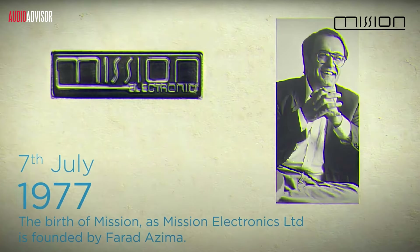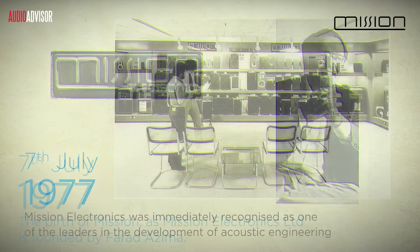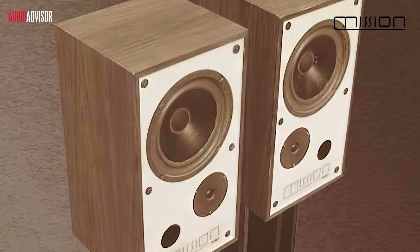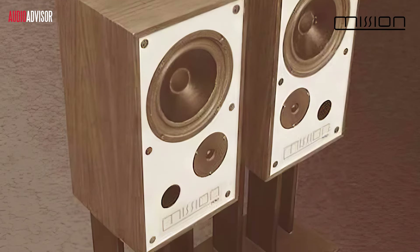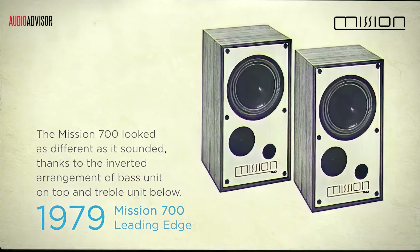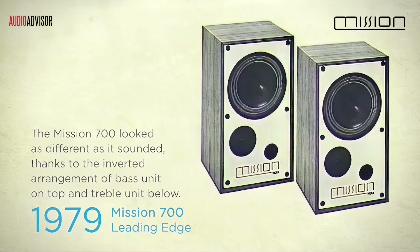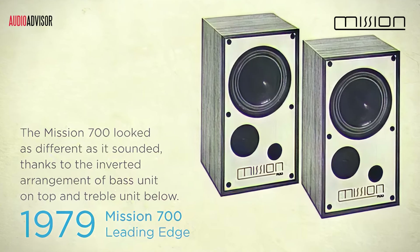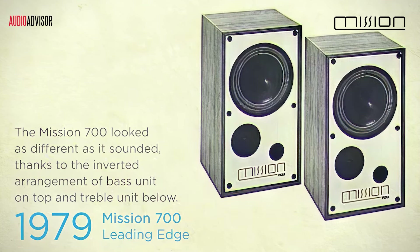Our story begins with Mission Loudspeakers, founded by Farad Azima. For over four decades, they've been leaving clues, pushing boundaries, and redefining what's possible in sound. But one model in particular has always stood out — the Mission 700, an industry benchmark that captivated listeners with its exceptional sound. But as technology advanced, many wondered: could this classic ever be improved?